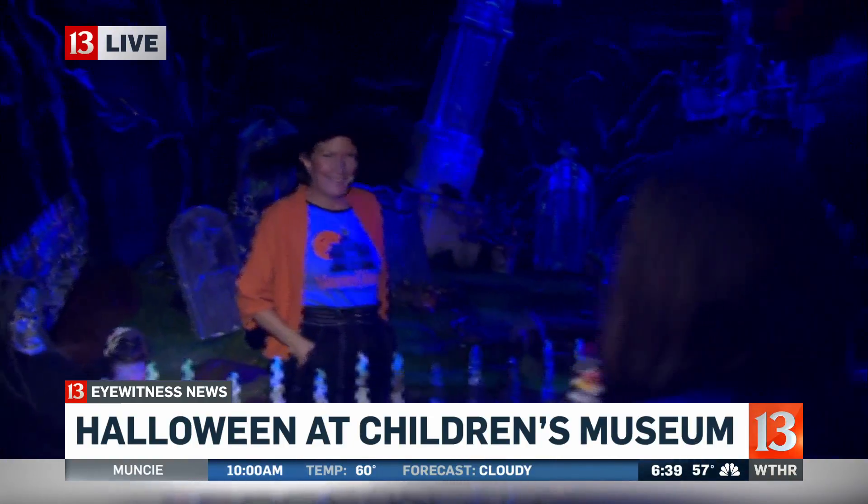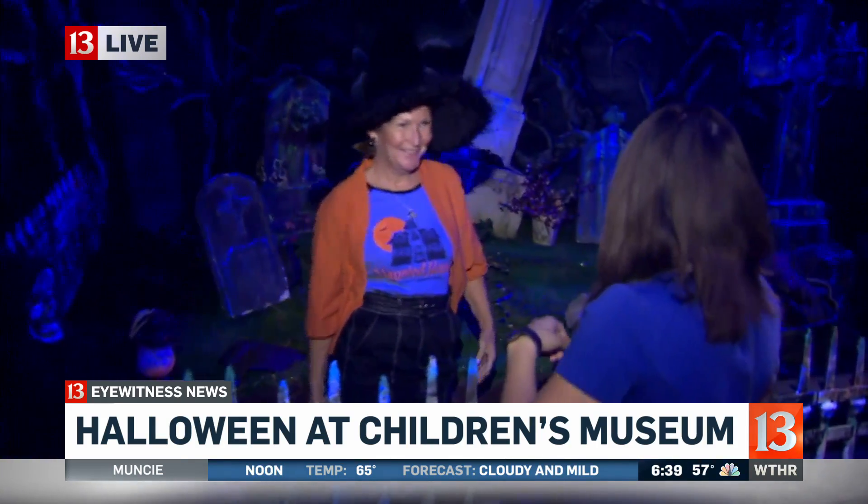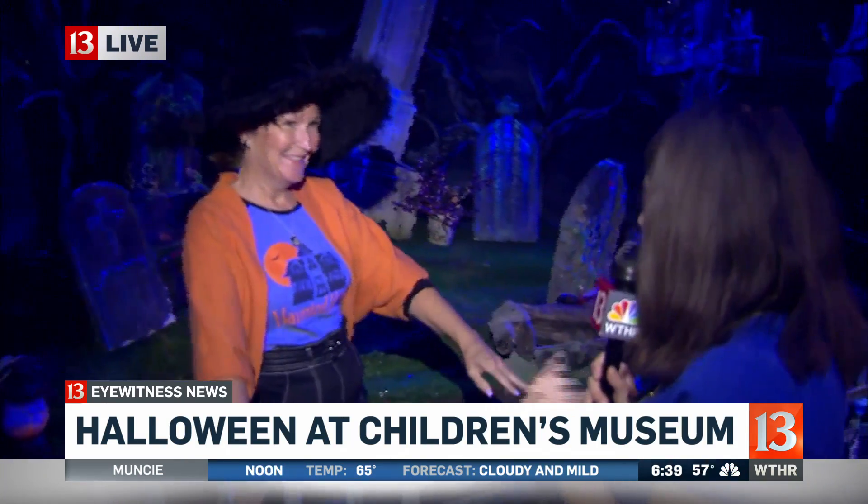This is one of our friendly witches, Sally. Sally, thank you so much for being here with us. We're wrapping up this segment, but this is such a fun thing — how fun is this for you to just be part of doing this?